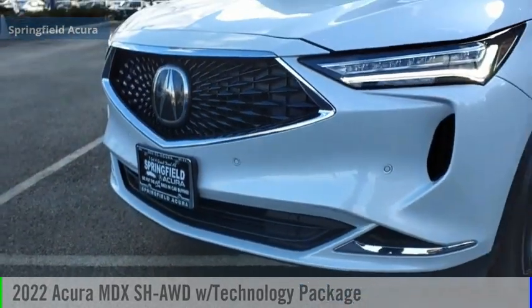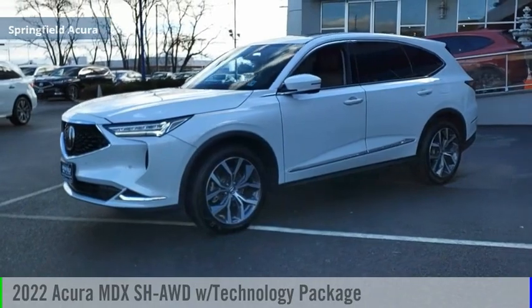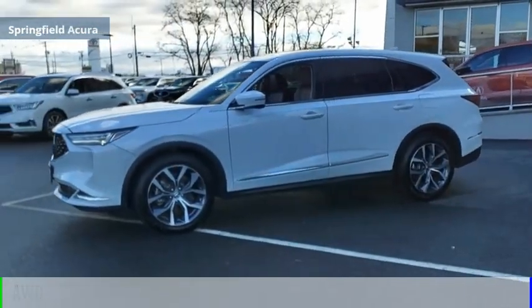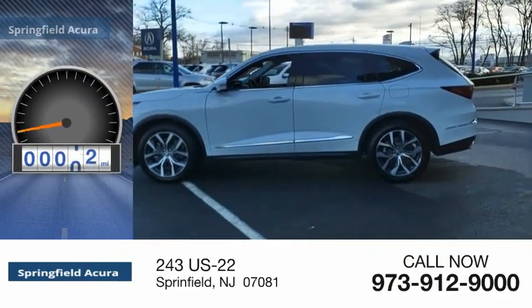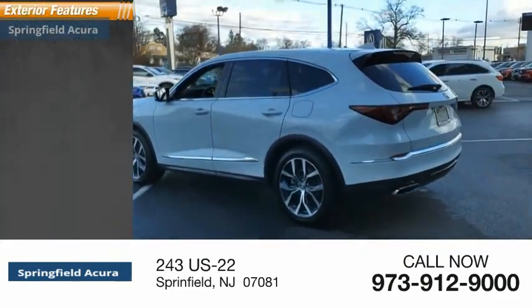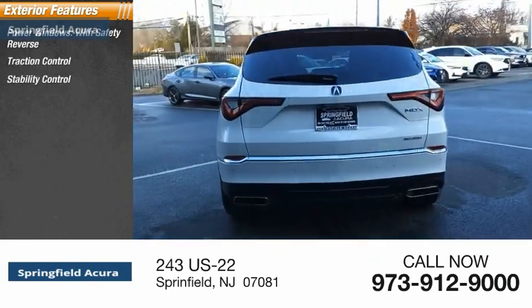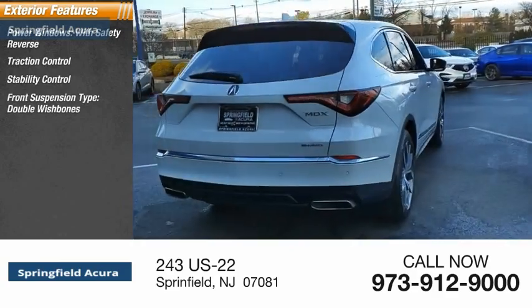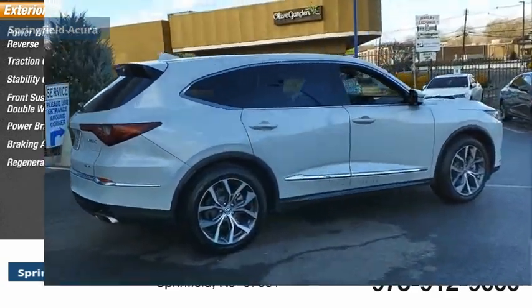Make a great choice today with the 2022 MDX. This vehicle is powered by an all-wheel drive six-cylinder 3.5 liter engine and has less than 15,000 miles. Some of this vehicle's great options include power windows with safety reverse, traction control, stability control, front suspension type double wishbones, power brakes, braking assist, and regenerative braking system.